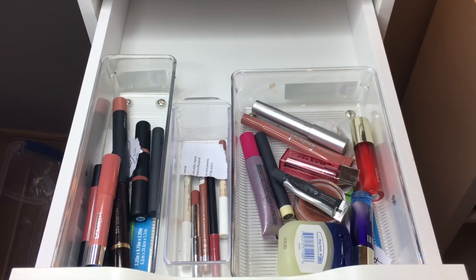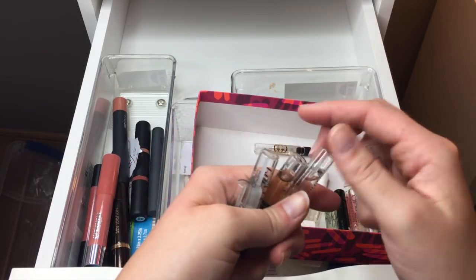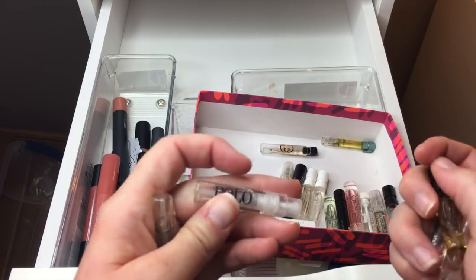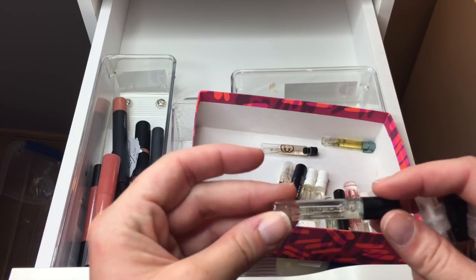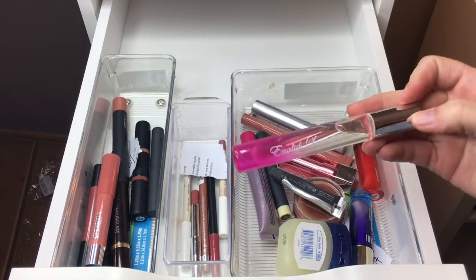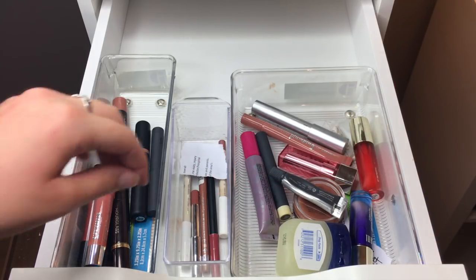First, I forgot about perfume. I'm pulling: Elizabeth and James Nirvana Rose, Armani Code, Dolce and Gabbana Desire, Polo Black — which I think is a cologne — and Nautica Bermuda Blue. Those are the perfumes. I'm also going to pull out this English Laundry Rollerball and move that into the project.